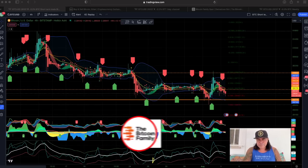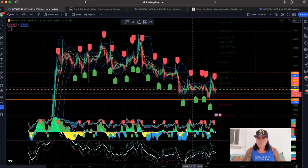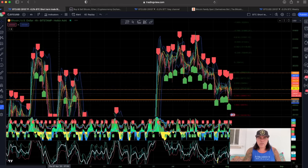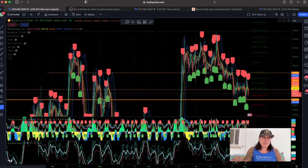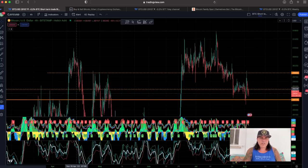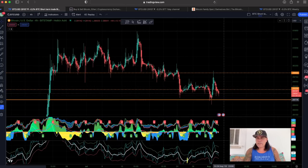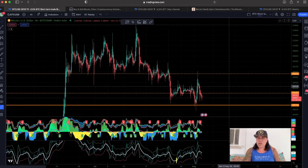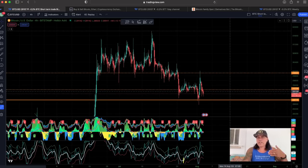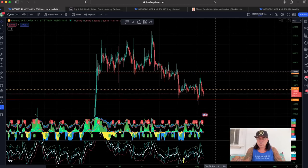This is the four-hour chart. I drew this orange line a long time ago — look how many times we hit that orange line. Look: support, support, support again. That's why I drew it. We can retest that support area again. That orange line is around 28,700. In my opinion, this is not going to crash down below the 25–27k levels that people are talking about.